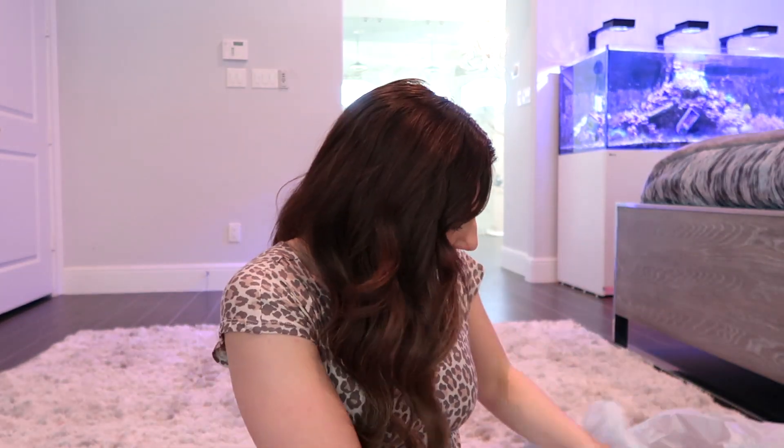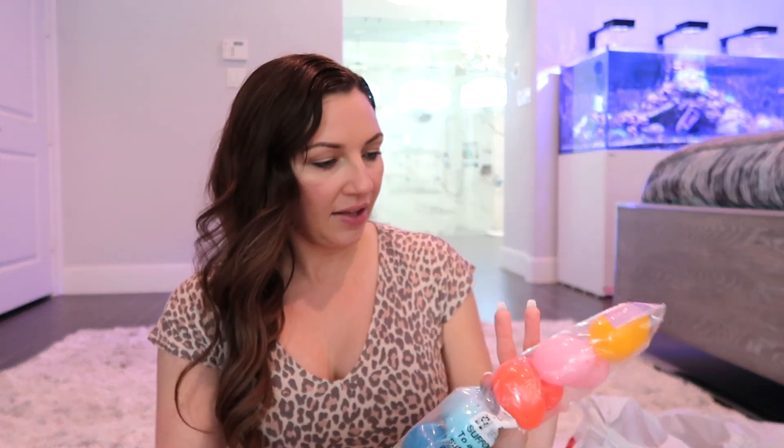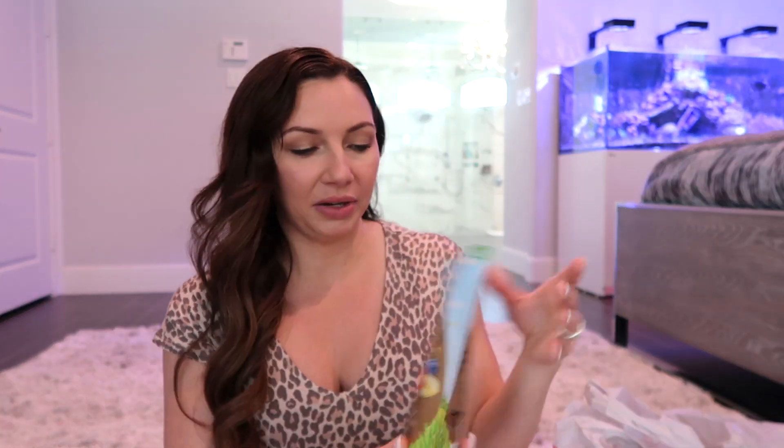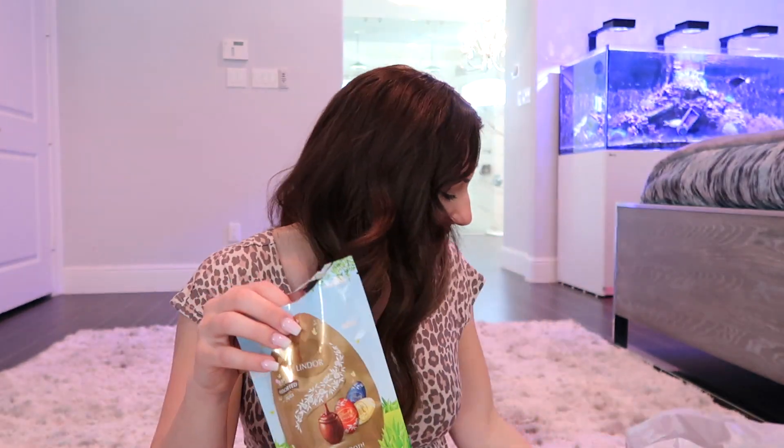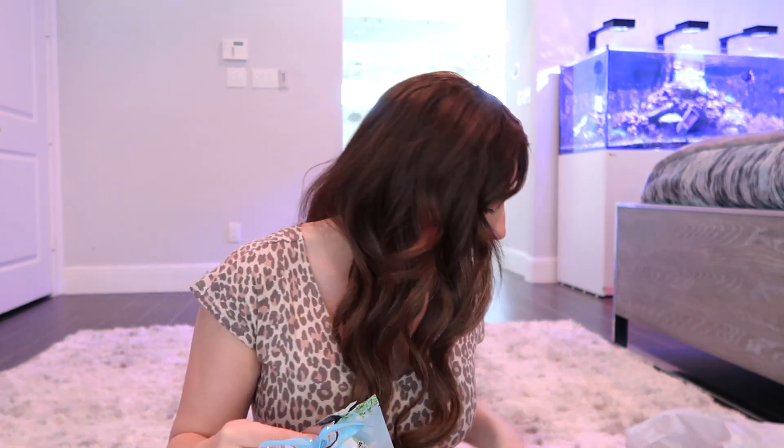I also got some plastic Easter eggs from Target — I think they were about a dollar — and I'll split them between the two kids, so they each get six eggs. I'll put little candy surprises inside the eggs, like chocolate gold coins, so they have some eggs to open with little surprises in them.